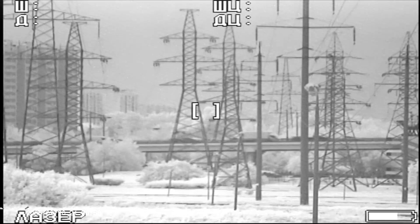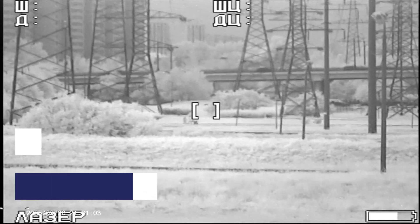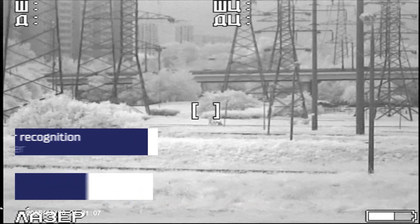The binocular has 7-fold digital zoom. You will be able to recognize a person from a distance of 300 meters and a car from about 1 kilometer away.